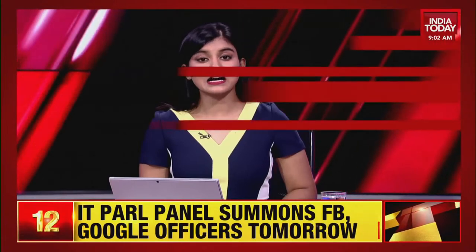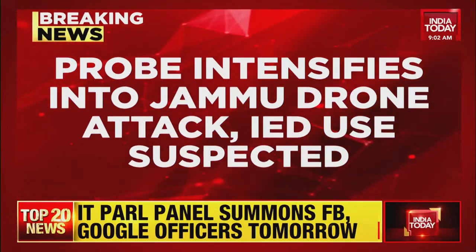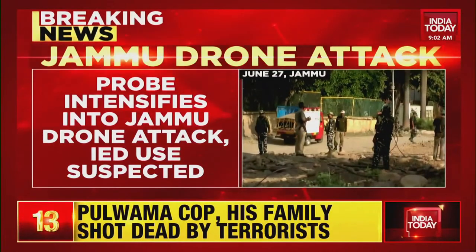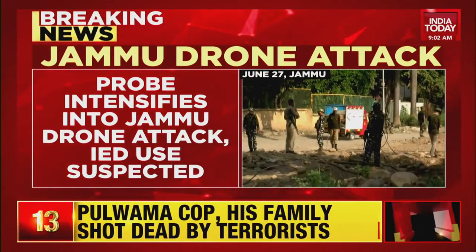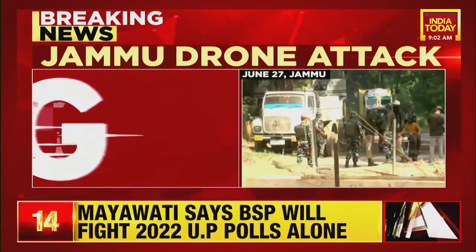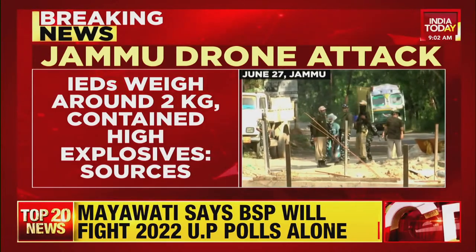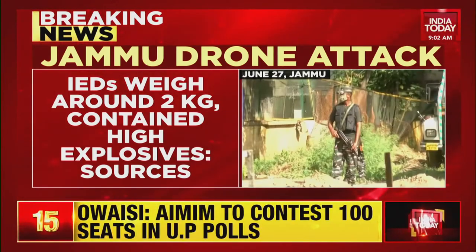Sources suggest that an IED was used in the Jammu drone strike. The content of the IED is highly explosive with the use of shrapnel. The weight of the IED is about two kilos each. At this point, confirmation is awaited because a forensic test is yet to be done, which could take about 42 to 48 hours.